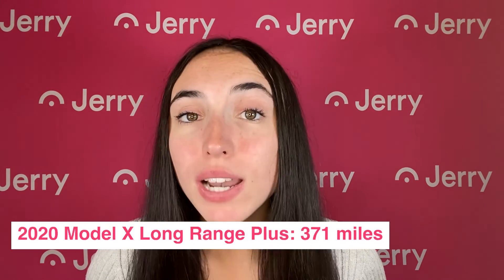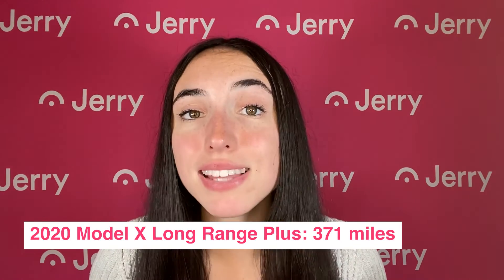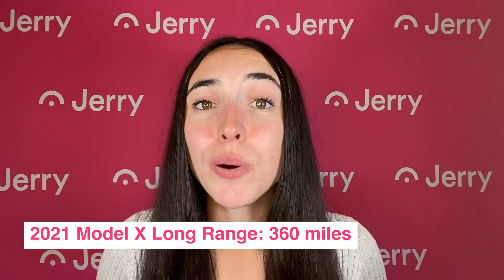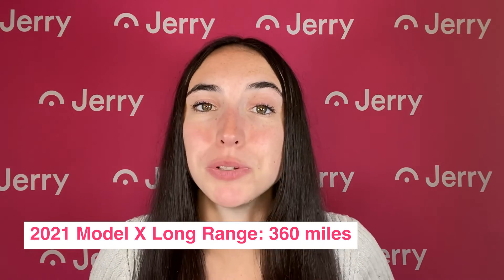The Model X's driving range is impressive, but it used to be bigger. The 2020 Model X Long Range Plus had a maximum range of 371 miles. The 2021 Long Range could go 360 miles between charges. So if you're in the market for a Tesla, buying used could get you a higher range.